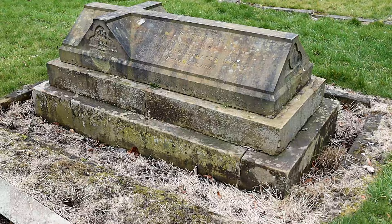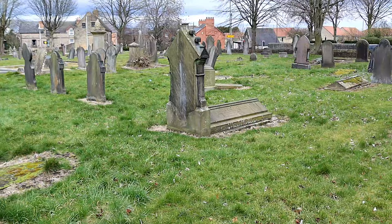If you are looking for ancestors in the area, the churchyard is a good starting place to look, as many of the headstones are in a good condition.